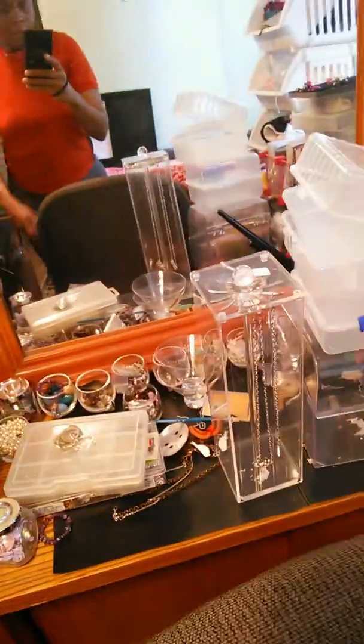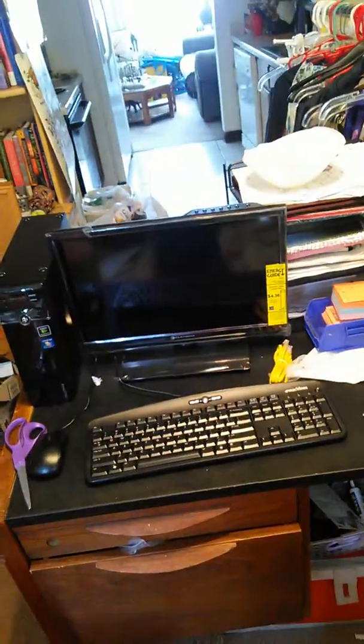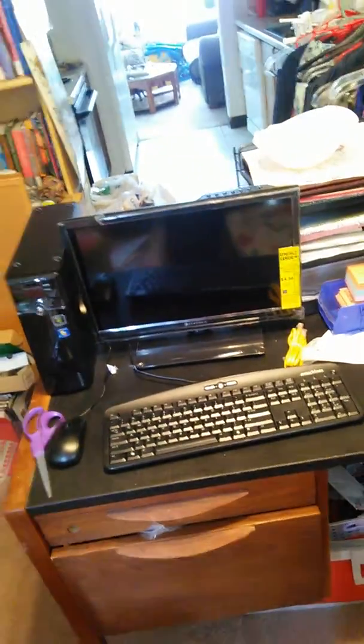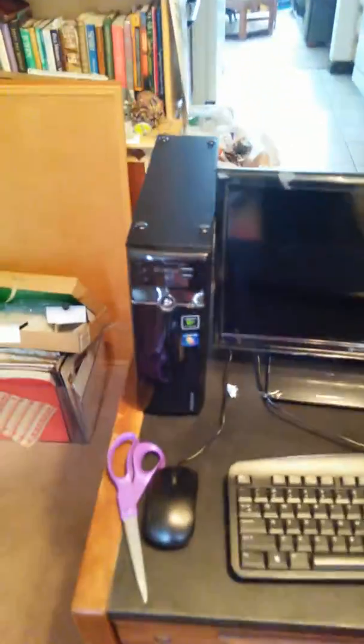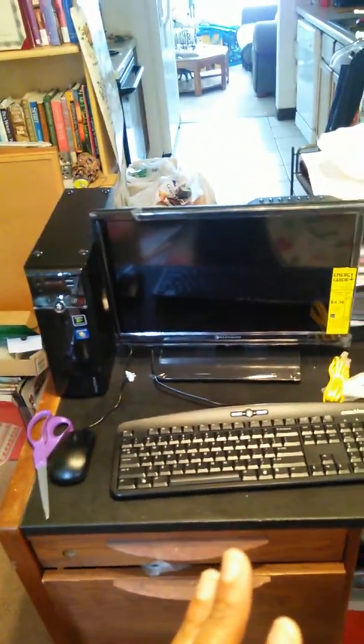So I just wanted to give you a preview. This is my jewelry station right here — it's a mess. Everything over here, my desk, my computer. I just brought a new screen. I bought a small television because it was cheaper, but I have to go find the plug. I connected from the monitor to the tower, and I've been having this in the box for three years, brand new.